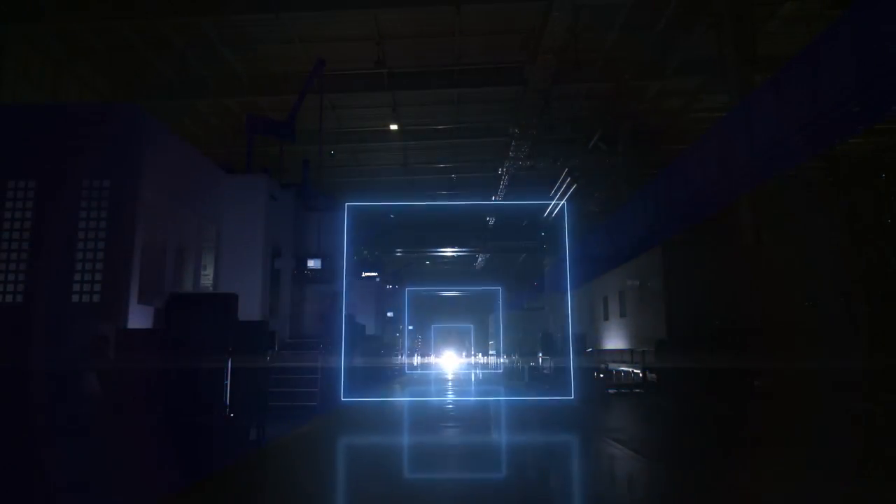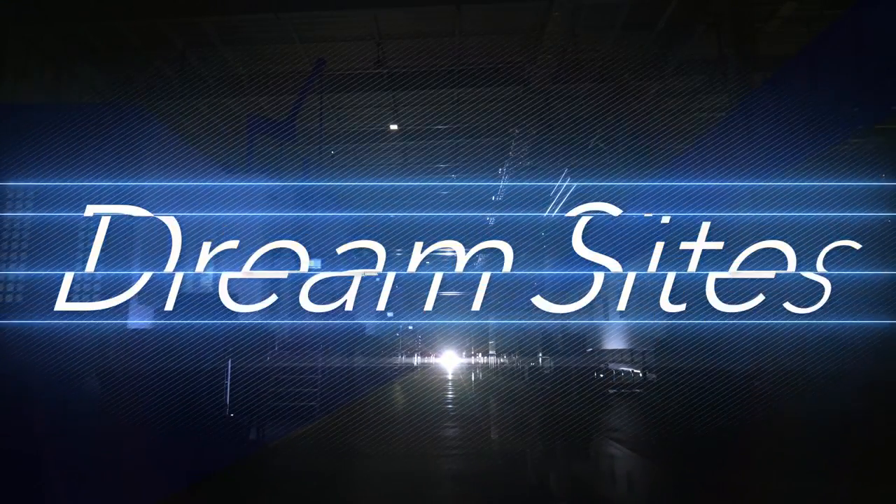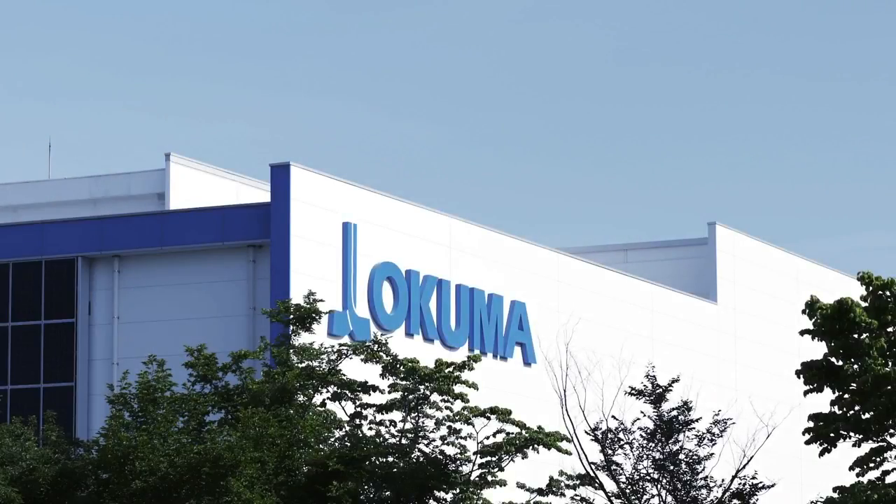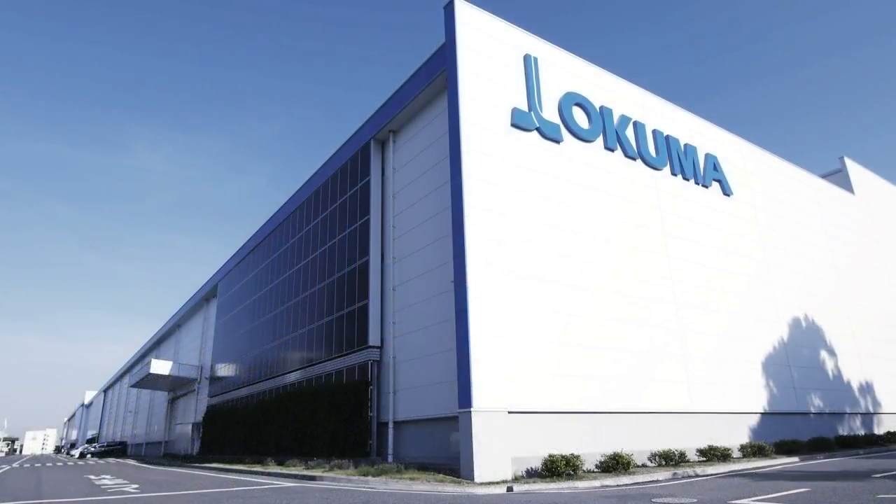From Okuma, smart factories that go beyond the normal factory — Okuma Dream Sites. Okuma Dream Sites are futuristic factories that weave automation and expertise.